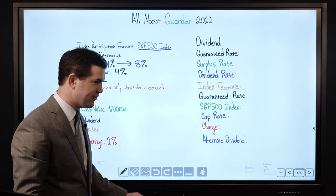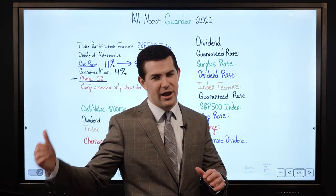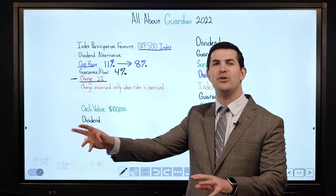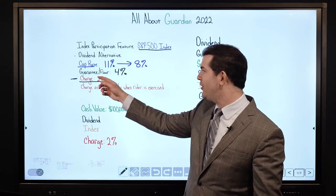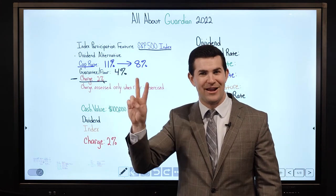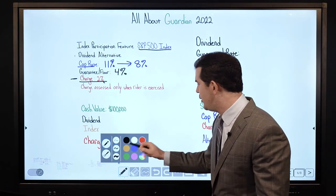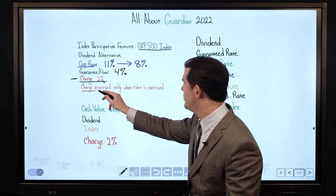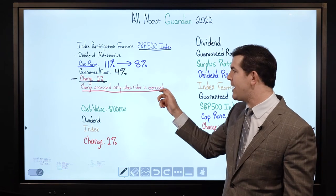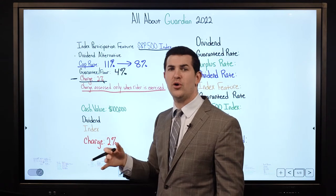One nice thing about the indexed feature: whether you have an old Guardian product or a new one, anytime you turn the indexed rider on, on the portion of your cash value tied to the index you'll always have a net guaranteed rate of 2%. The charge is assessed only when the rider is exercised — so you can actually choose when to turn it on and when not to.